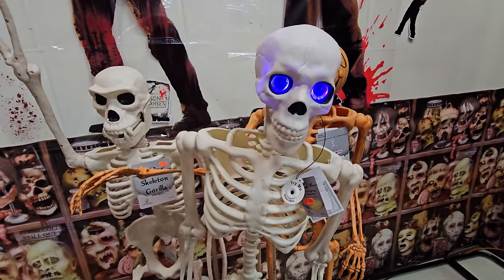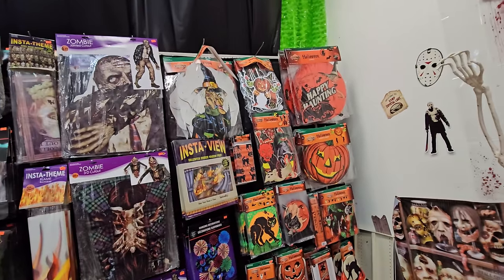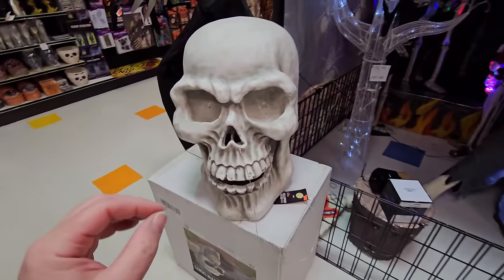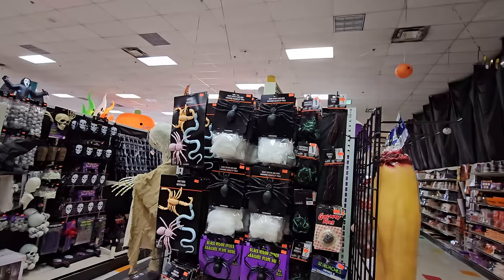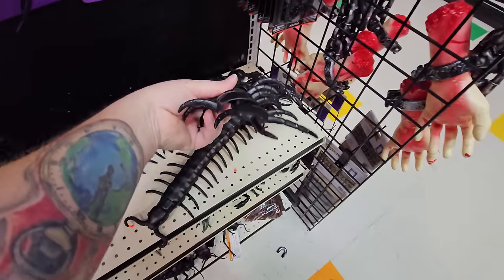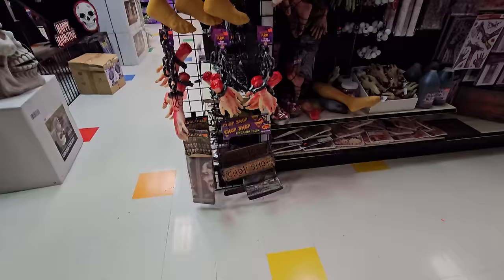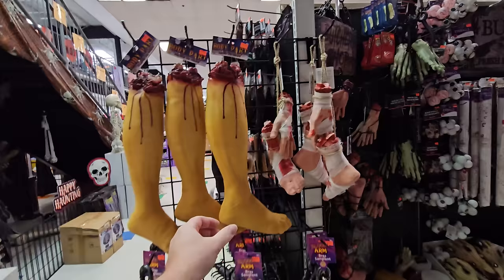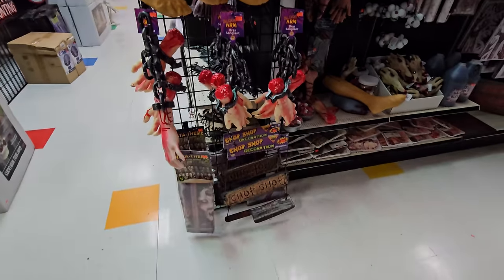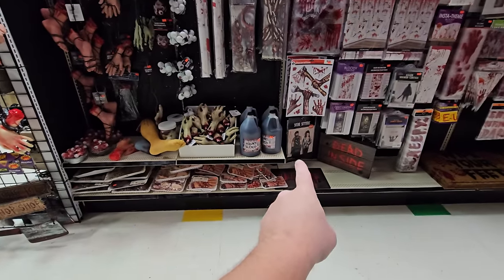Of course over here we have more wall decorations and party decor - anything you might need to decorate for your awesome Halloween party. Look at this giant skull with lights in his eyes - pretty cool. On this end cap, we have all the creepy bugs - oh my gosh, look at this thing, I'm never gonna sleep again after seeing that. Spiders and roaches and snakes and centipedes. We've got body parts on the end too - a severed leg, severed hands and feet, some on chains.